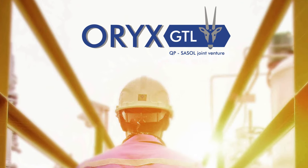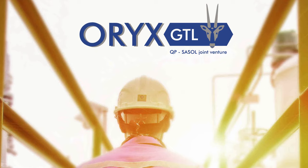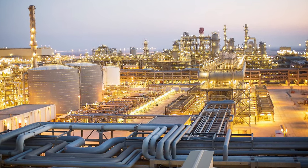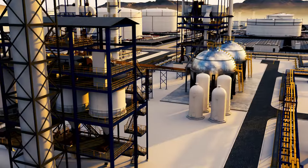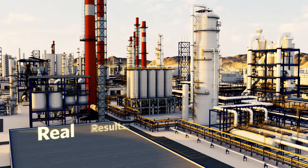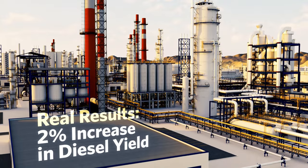Oryx GTL was looking to improve diesel yield at one of its facilities. It used AspenProMV to analyze three years of historical process data, quickly identifying critical variables and modeling process change impacts. The result was a 2% increase in diesel yield.